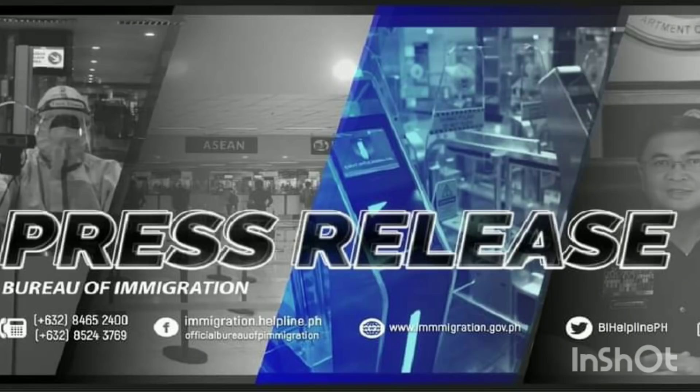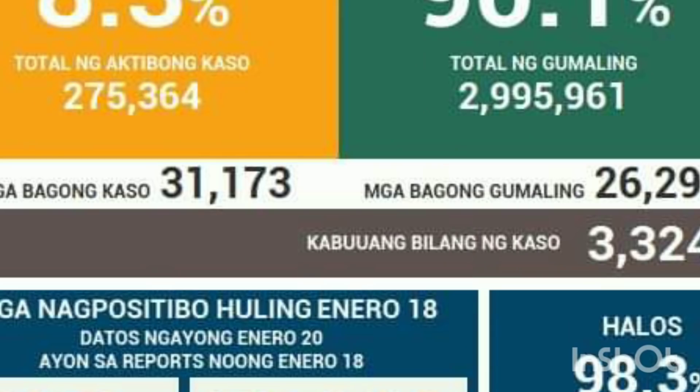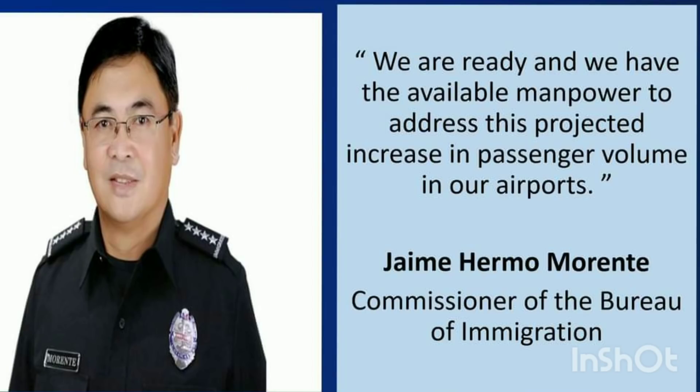The Bureau of Immigration released a press release today saying they are bracing for the reopening as more immigration officers recover from COVID. A lot of their officers got infected, but cases are really declining in the country. Today we reported only around 7,000 cases — a big difference compared to a week or two weeks ago. The Bureau of Immigration says they are ready and have available manpower to address the projected increase in passenger volume across all airports. They have formed a reserve team that can be tapped anytime to assist frontliners.